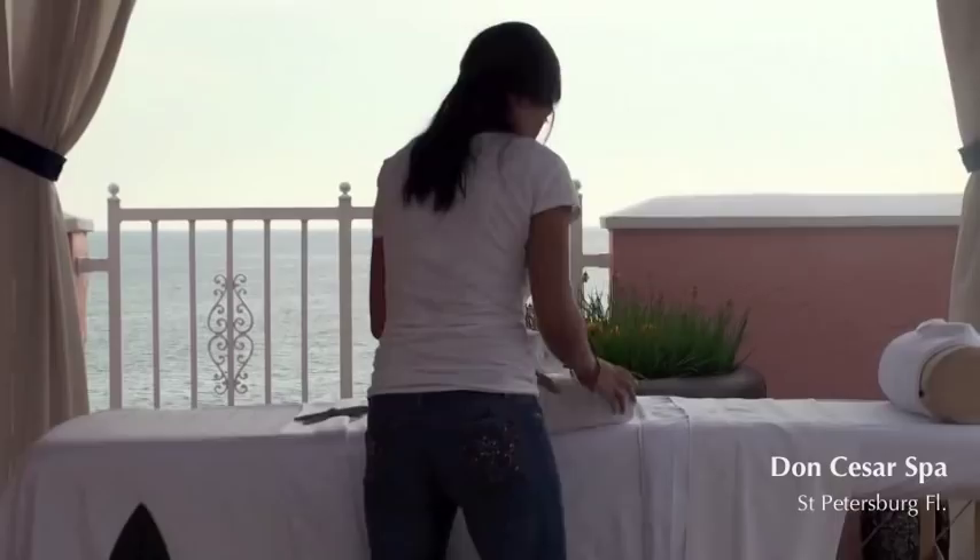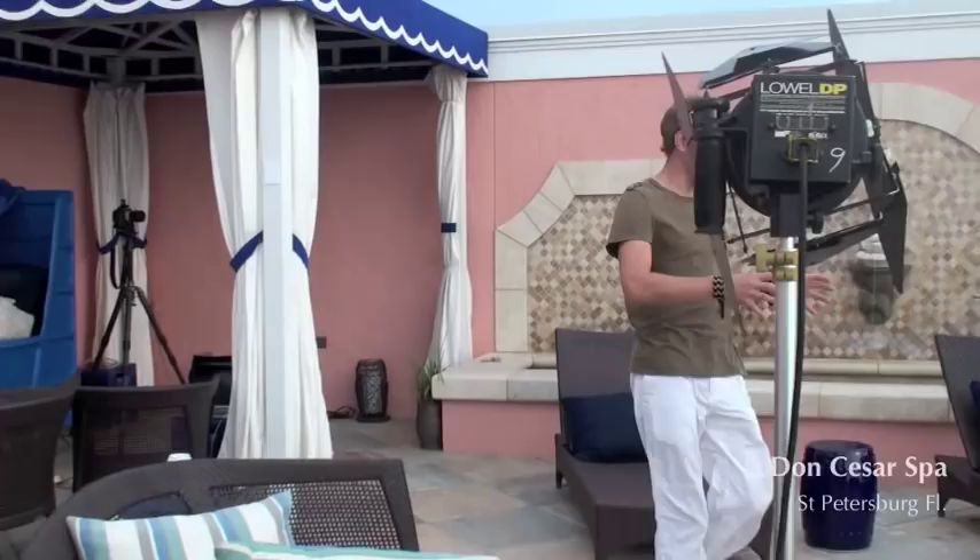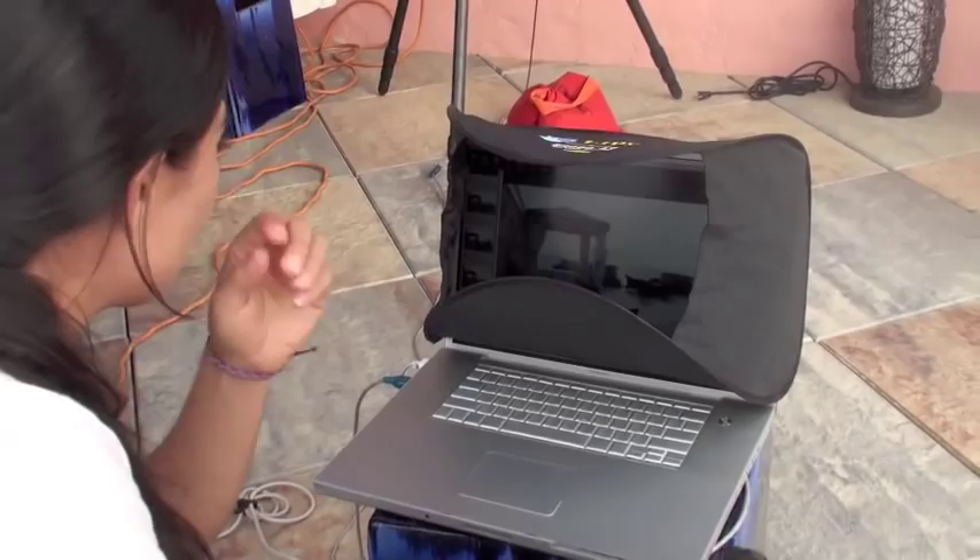For this behind-the-scenes, I'm photographing the Don Cesar Spa in St. Petersburg, Florida. Here, my crew is setting props for the terrace shot, which overlooks the beautiful Gulf of Mexico.